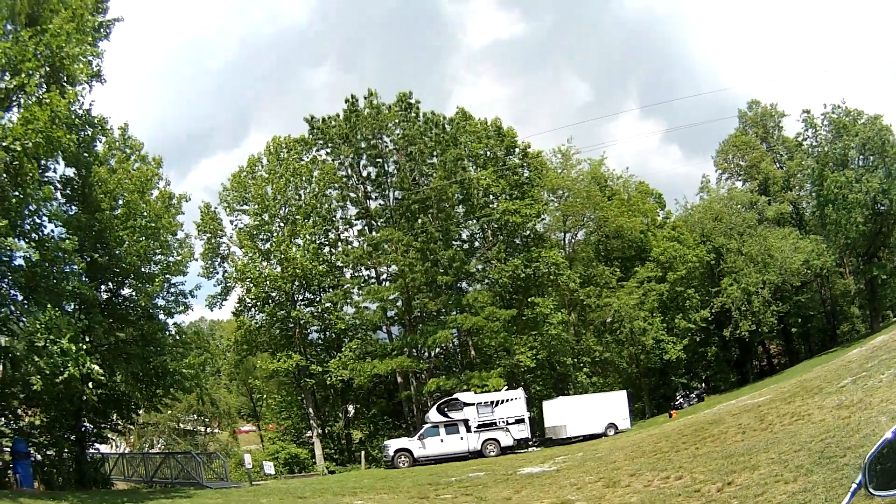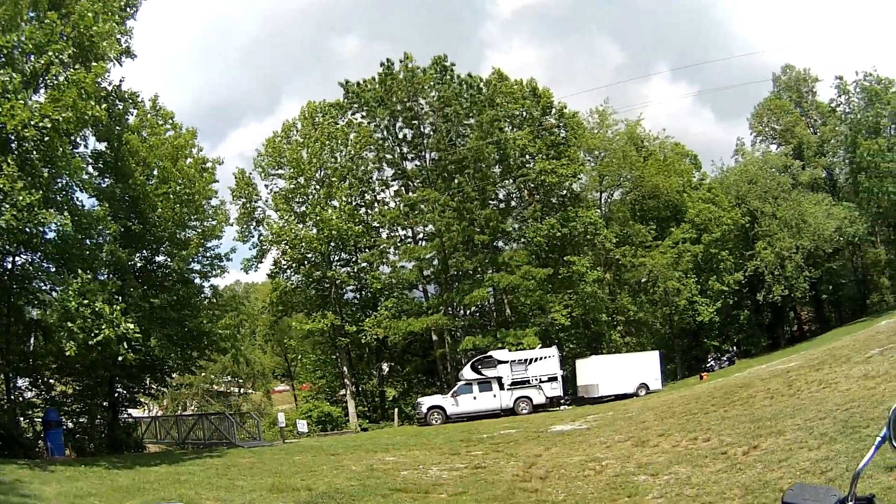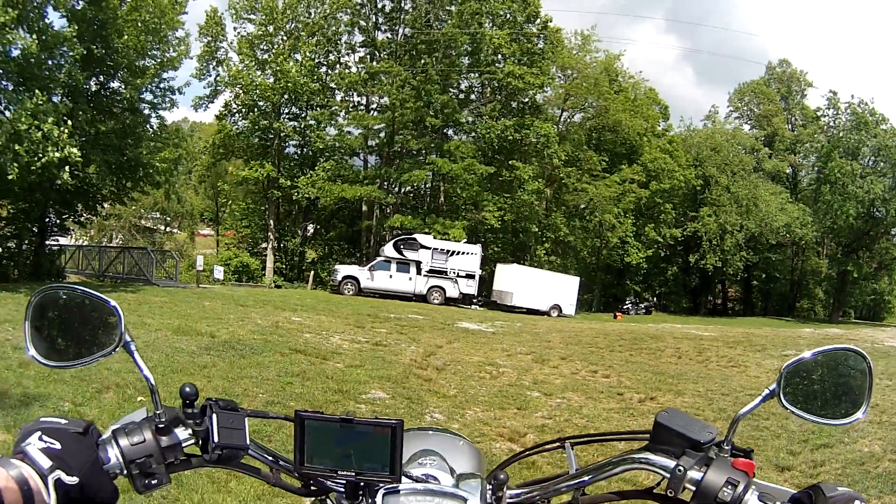Hi everyone, me again from sunny Suches, Georgia. Got a thundercloud coming up over there, might get wet here in a minute, but I thought I'd run a quick video. It's been a long time since I've done a video.